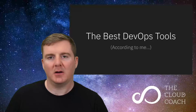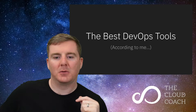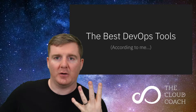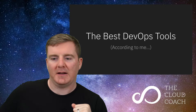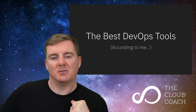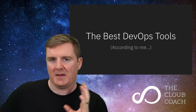One of the things I get asked quite a lot is: what are the best DevOps tools? According to me, there are four of them that I use across multiple engagements, and I find that they solve most problems. They solve most problems at different scales — at startup scale and at the enterprise scale.